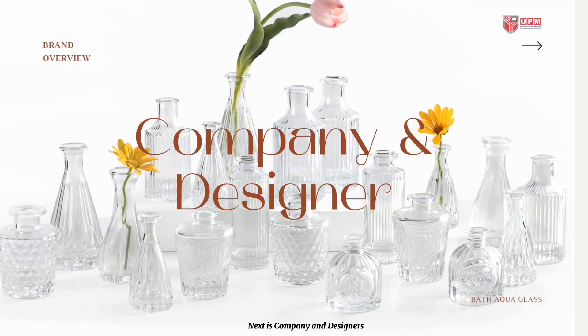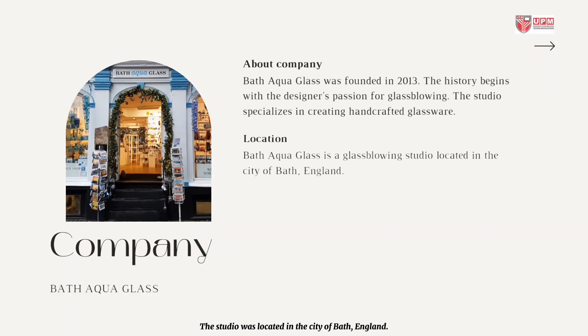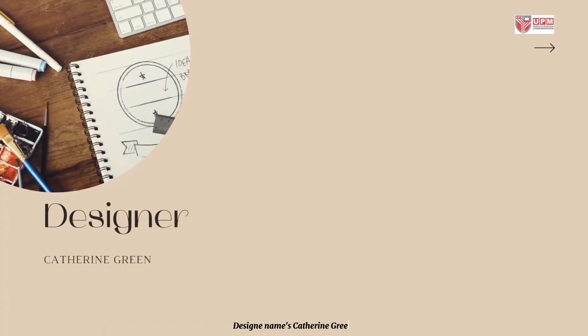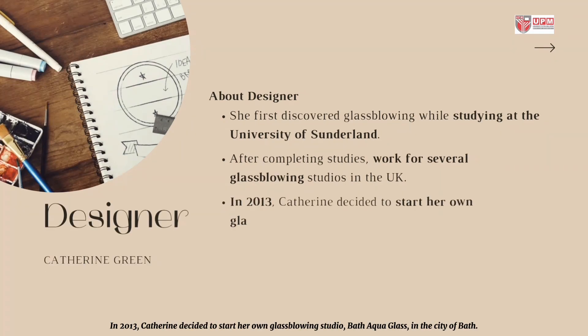Next is company and designers. The company name is Bath Aqua Glass, founded in 2013. The story begins with the designer's passion for glassblowing. The studio specializes in creating handcrafted glassware and is located in the city of Bath, England. It also has contact details with email and phone number. The designer's name is Catherine Green. She first discovered glassblowing while studying at the University of Sunderland, where she earned a degree in glass and ceramics. After completing her studies, she went on to work for several glassblowing studios in the UK, honing her craft and developing her unique style. In 2013, Catherine decided to start her own glassblowing studio, Bath Aqua Glass, in the city of Bath.